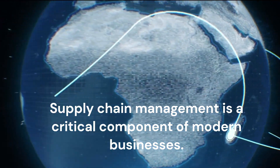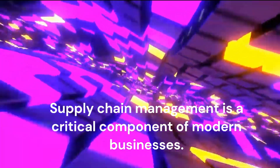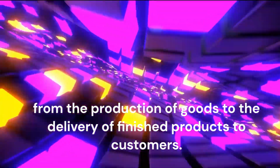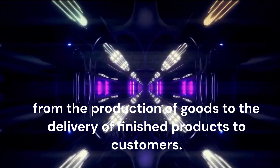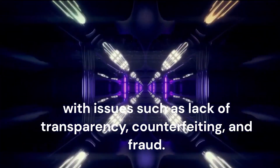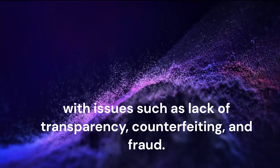Supply chain management is a critical component of modern businesses. It involves the coordination of various processes, from the production of goods to the delivery of finished products to customers. However, supply chain management can be complex and challenging, with issues such as lack of transparency, counterfeiting, and fraud.